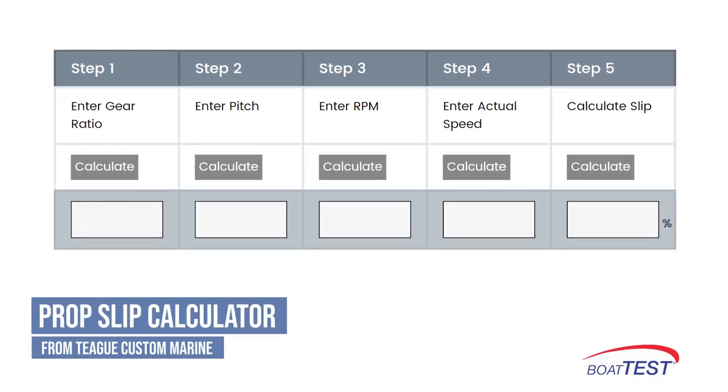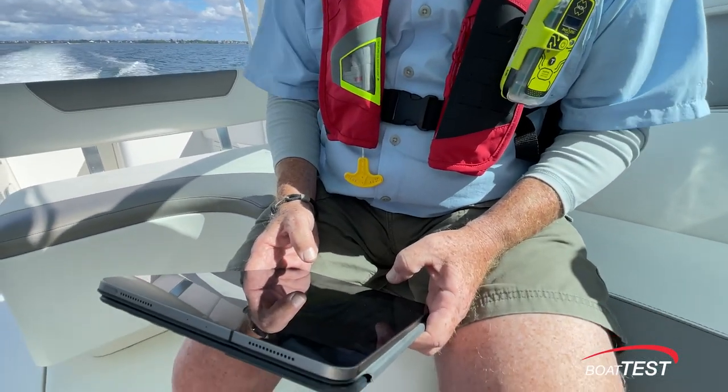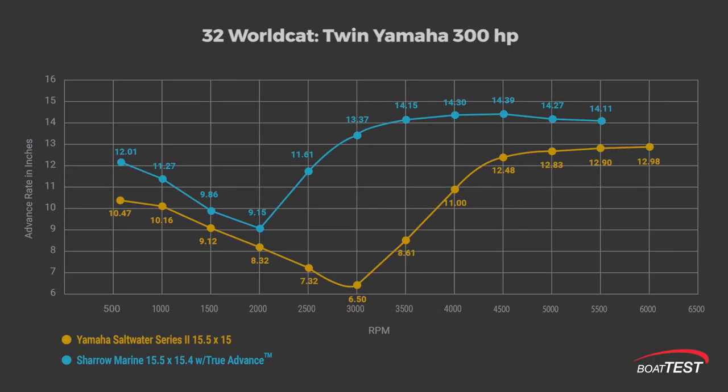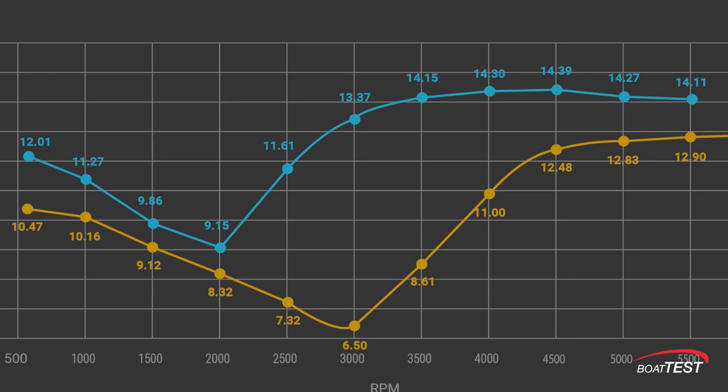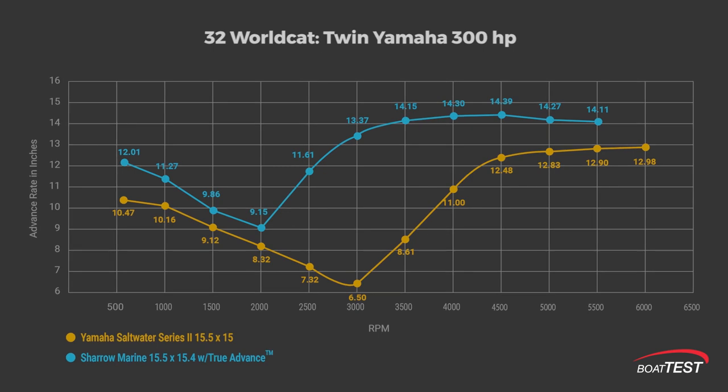Let's take the most dramatic example of prop slip during our test: the standard prop at 3,000 RPM. Punching in the gear ratio, pitch, RPM, and test speed, we discovered this prop was slipping 59%. The Sharrow prop, by comparison, slipped only 13% at 3,000 RPM. At 3,000 RPM, the Sharrow prop is advancing 13.37 inches per revolution instead of its theoretical 15.4 inches — but that's 106% farther than the Yamaha prop's advance rate.